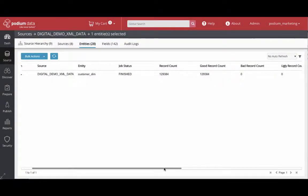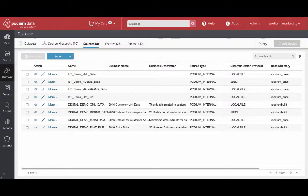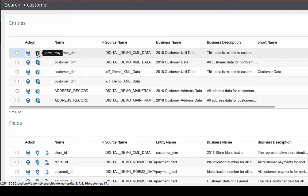The next step is to load the data, and automatic validation, profiling, detection, and subsequent action when necessary simply takes place. After loading, navigate to or search for the data of interest with a known descriptor. In this case, you search for a customer and find the customer dimension entity from the XML source.